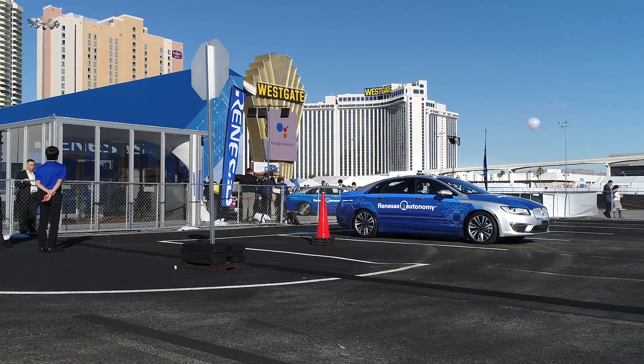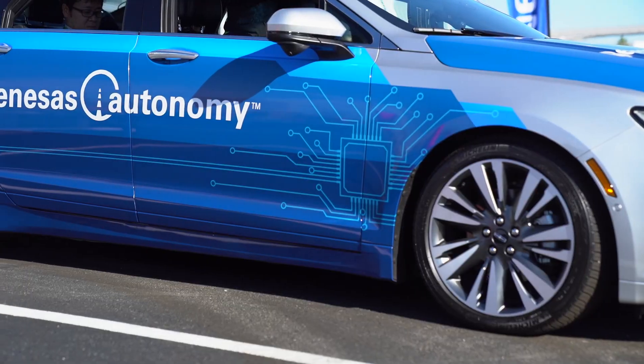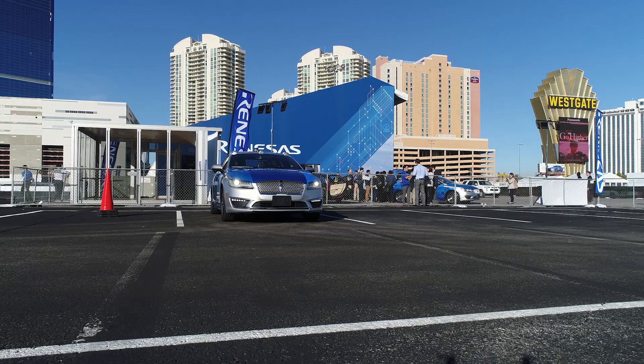My name is John Busick. I manage the Autonomous Driving Systems Team at Renesas, and this is a vehicle we put together so we can better understand autonomous driving to help us make the best autonomous driving processors for our customers.